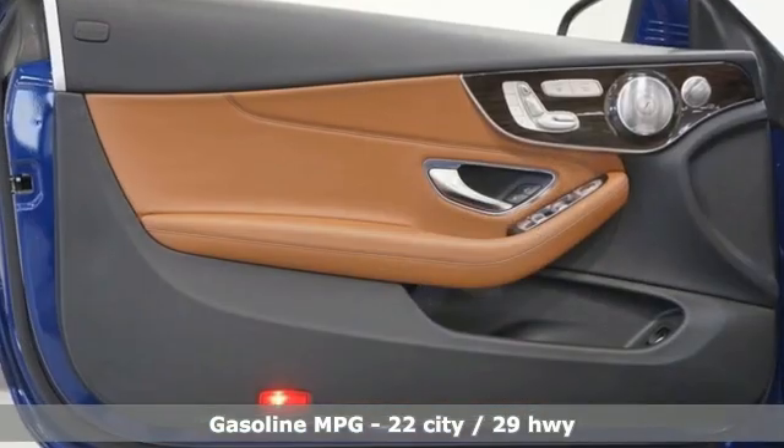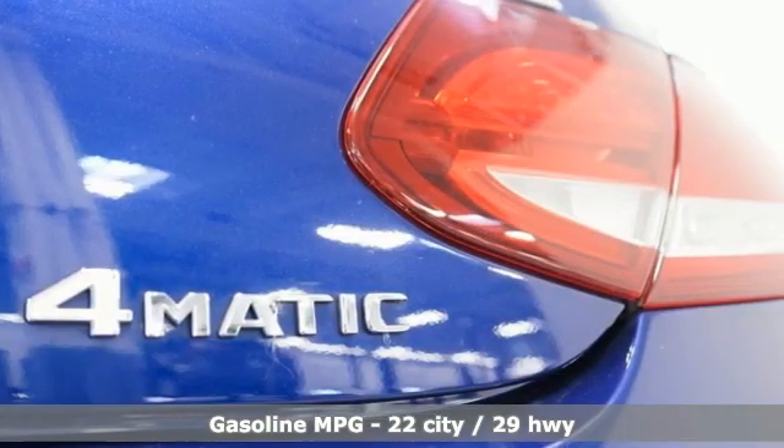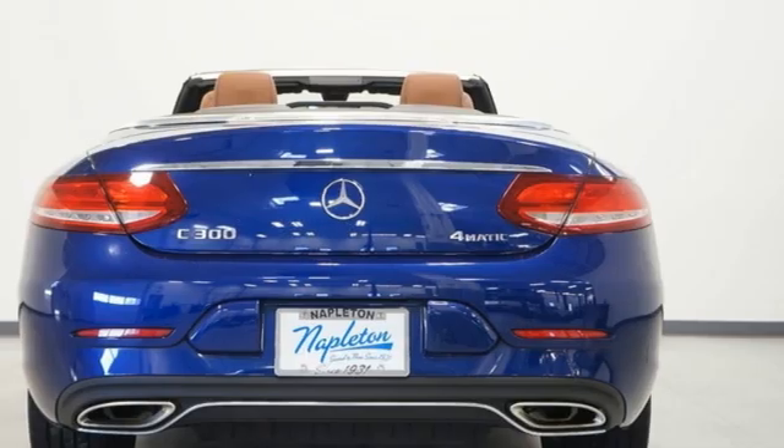And get ready for an impressive combination of features: streaming audio, dual-zone climate control, memory exterior door mirror settings, power convertible roof, intercooled turbo inline four-cylinder engine.